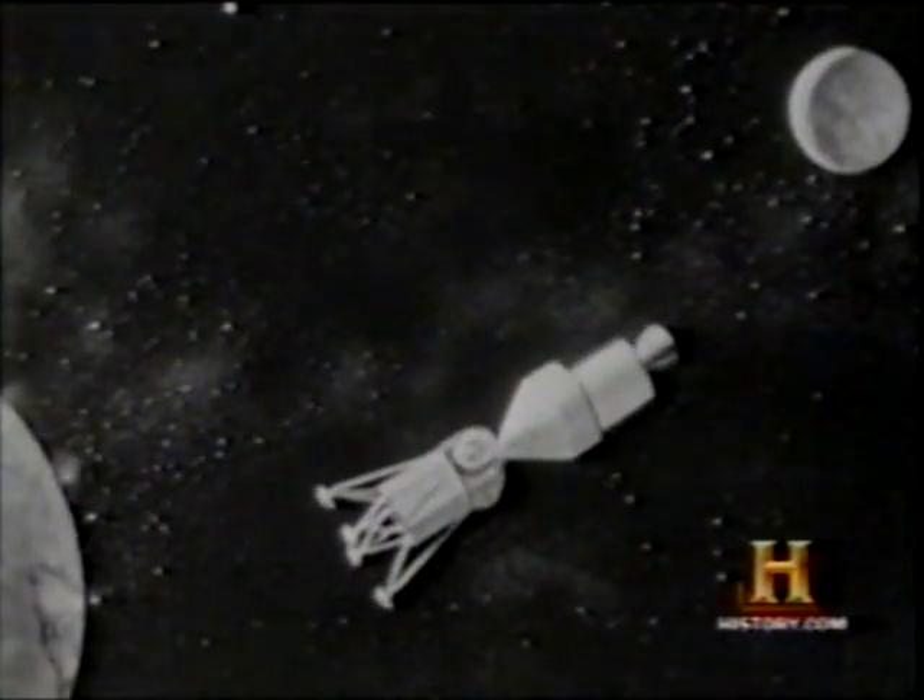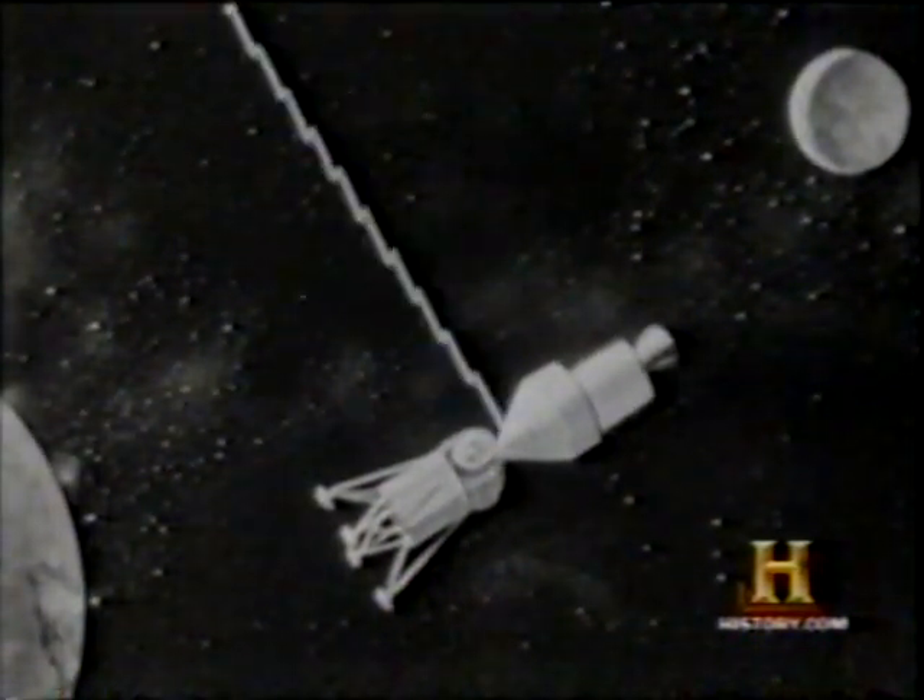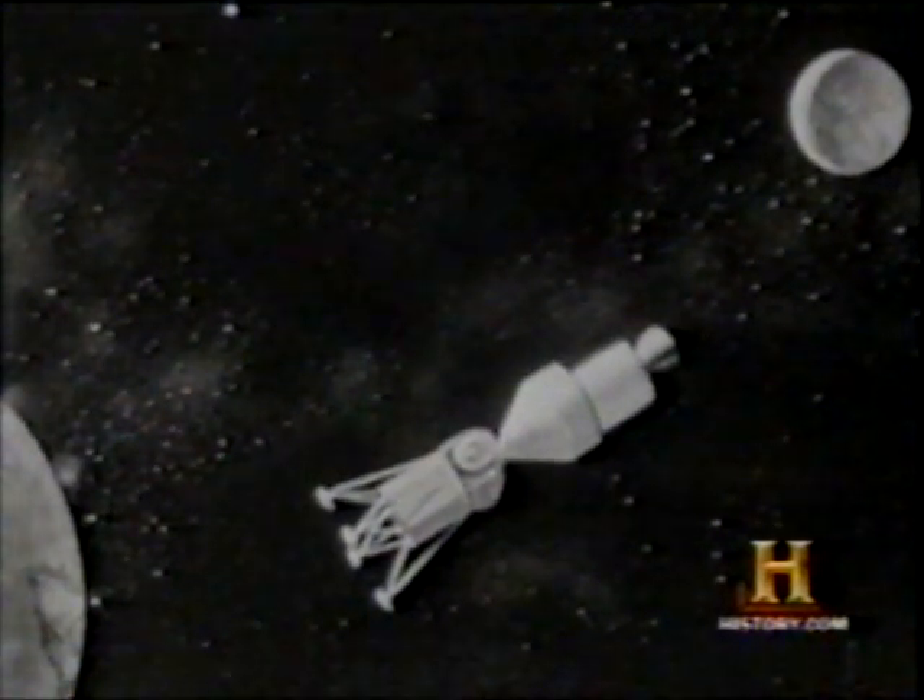Midway through the flight, calculations are taken and computations are made by the astronauts. The Apollo's course is set.